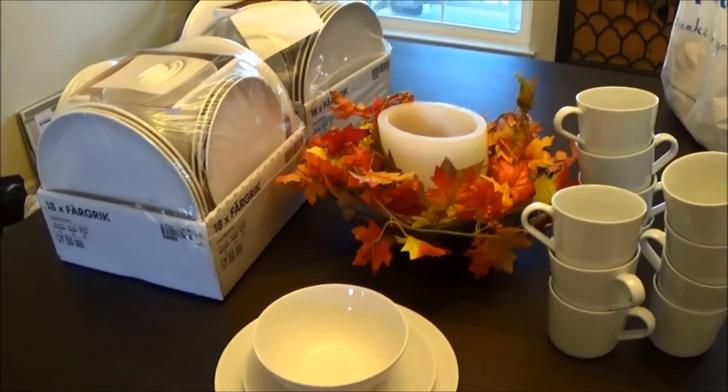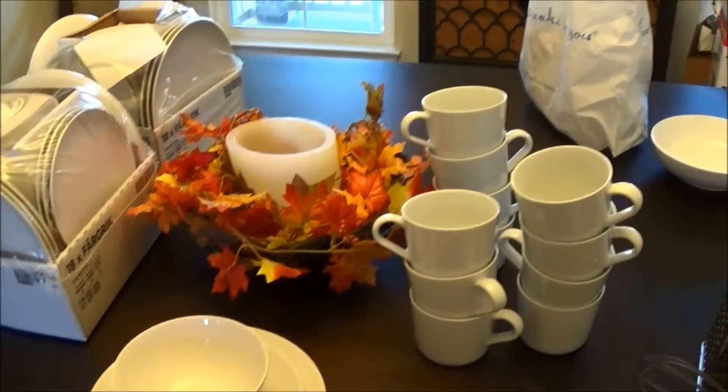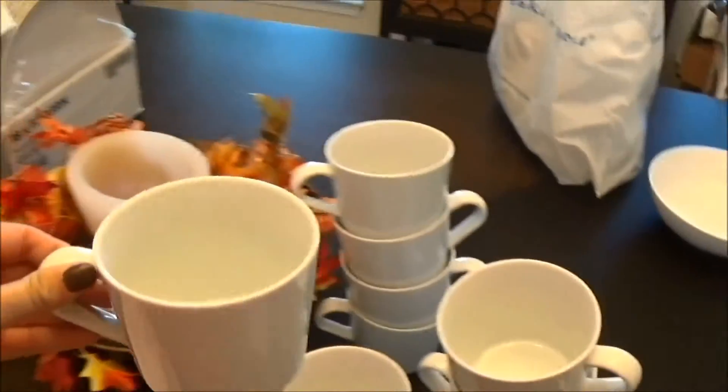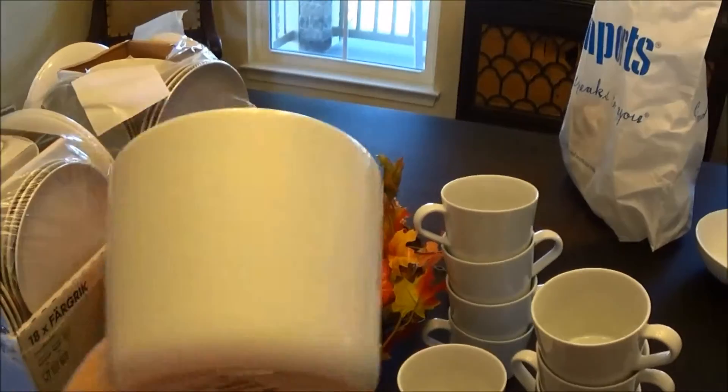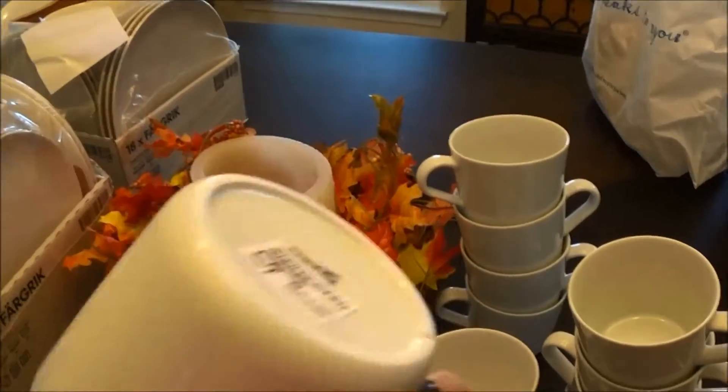Everything is service for twelve — so there's twelve of everything here. These are just like coffee mugs; I also eat soup and ice cream out of them a lot. This is the 365 collection, and the mugs are $4.99 each.